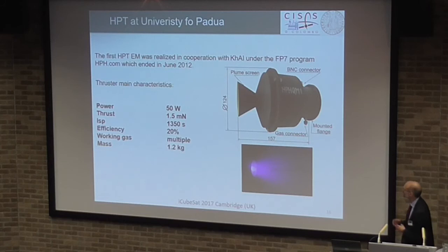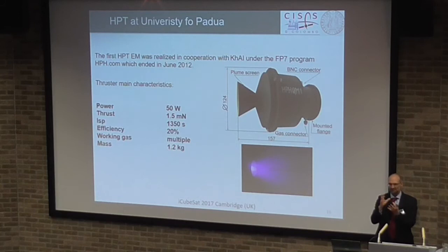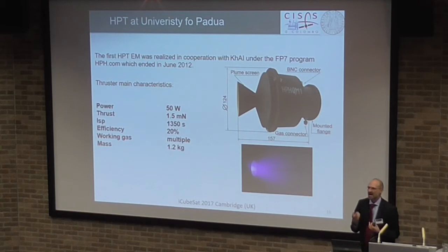The first prototype is a 50W motor. It's rather big — 120mm in diameter and 157mm in length. So it's kind of big for a 50W motor, and it's compatible with a 50 kg platform, but not with a CubeSat itself. That was in 2012. Then we went on with the development, and the focus was how to reduce the size in order to make it compatible with much smaller platforms.